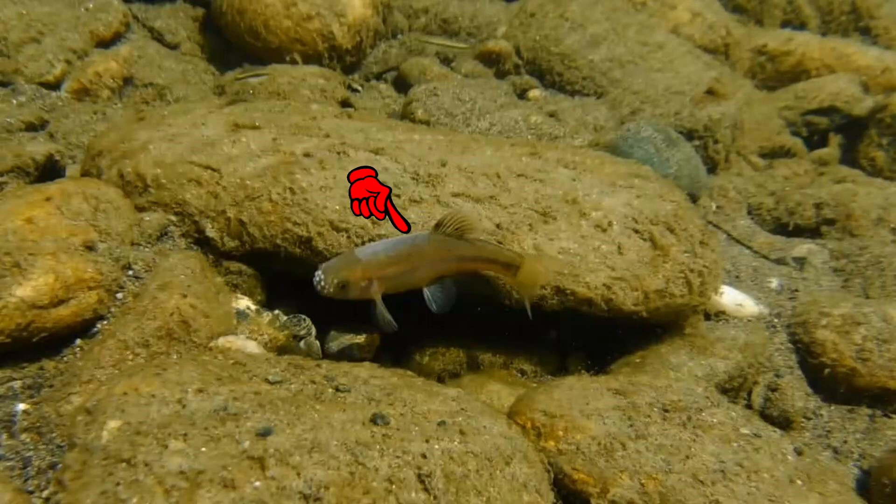The spawning males also develop this gray area right here which is called a dorsal pad. This pad secretes mucus that serves as a lubricant to help protect the male's dorsal side from abrasion as it rubs against the underside of the rock. The mucus from this area might also provide some benefit to the developing eggs.